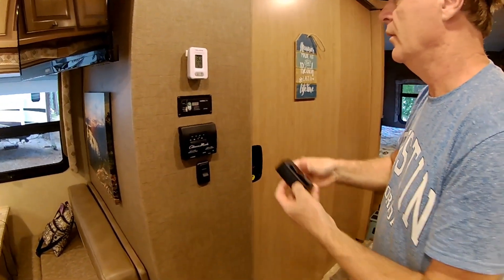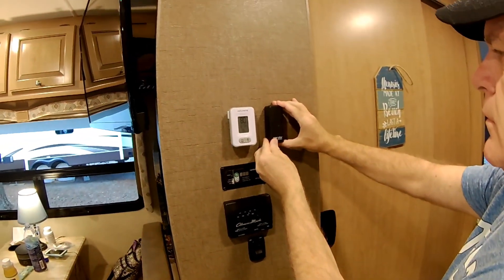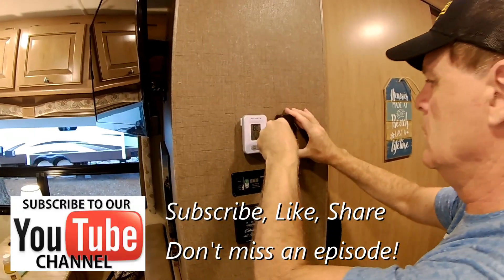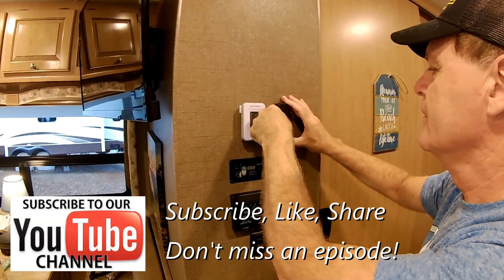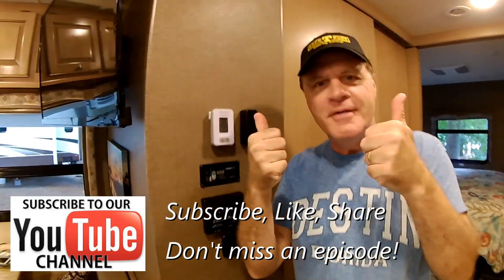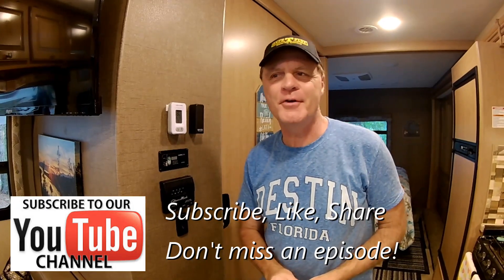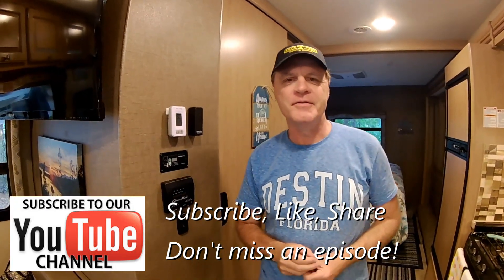We'll stick it right where we want it to go. I'll hold it for 30 seconds or so. And that's it — super easy. We'll let you know how it works in upcoming episodes, whether we're able to use it properly, and if there are any issues or problems. Thanks for watching.